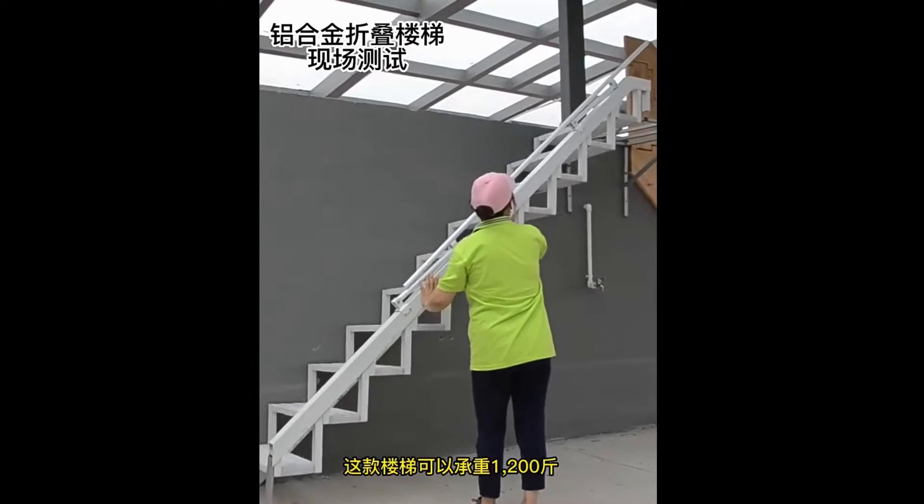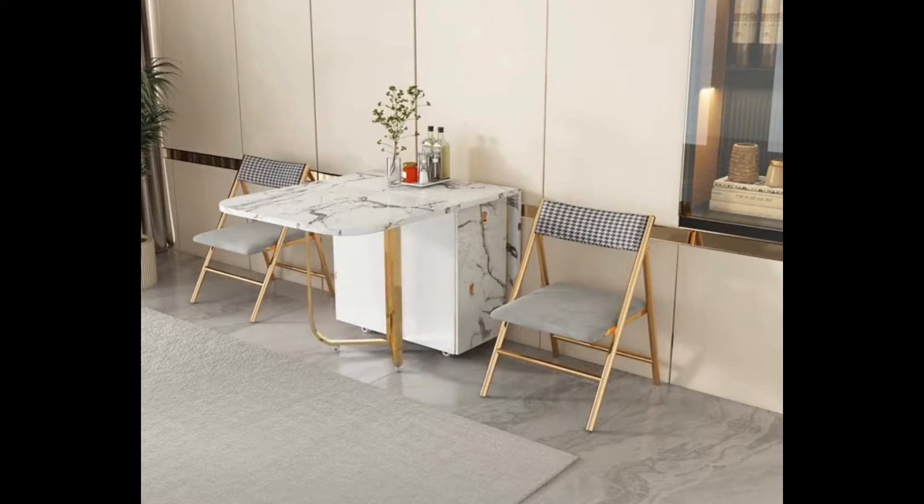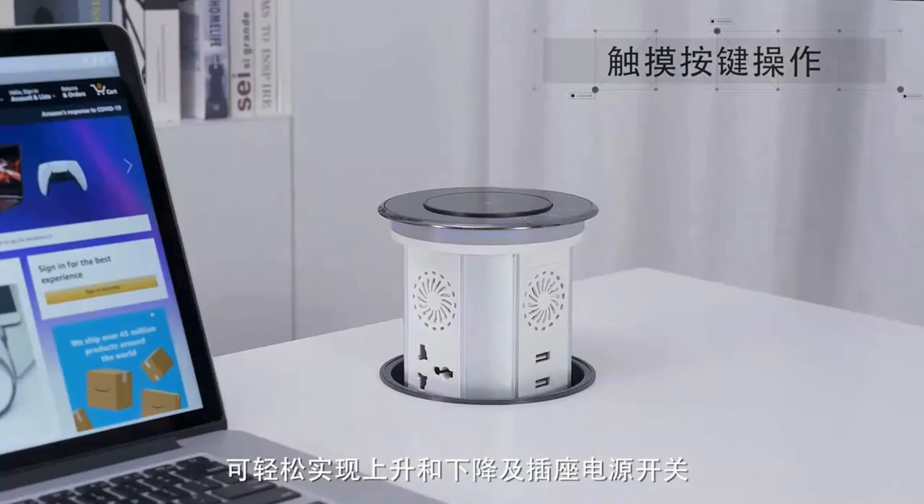Hi everyone, welcome to Technology 295. Today we unravel the 7 household space saving gadgets. Check the link in the description.